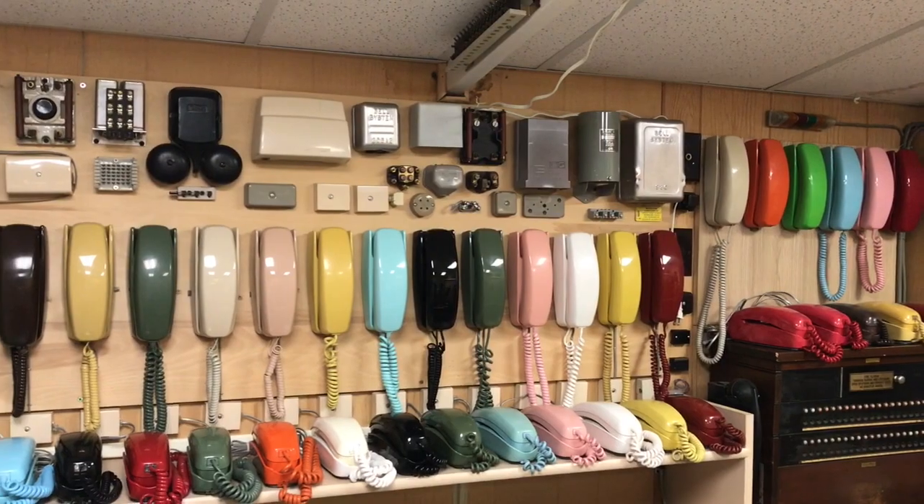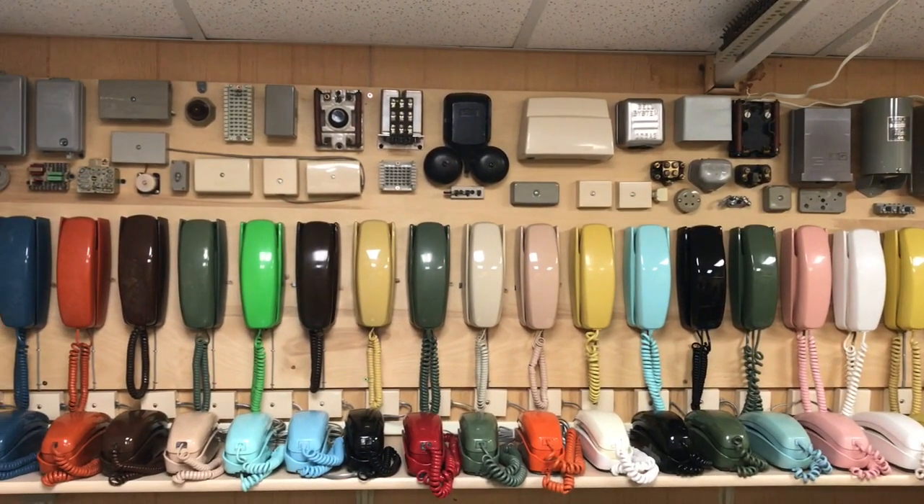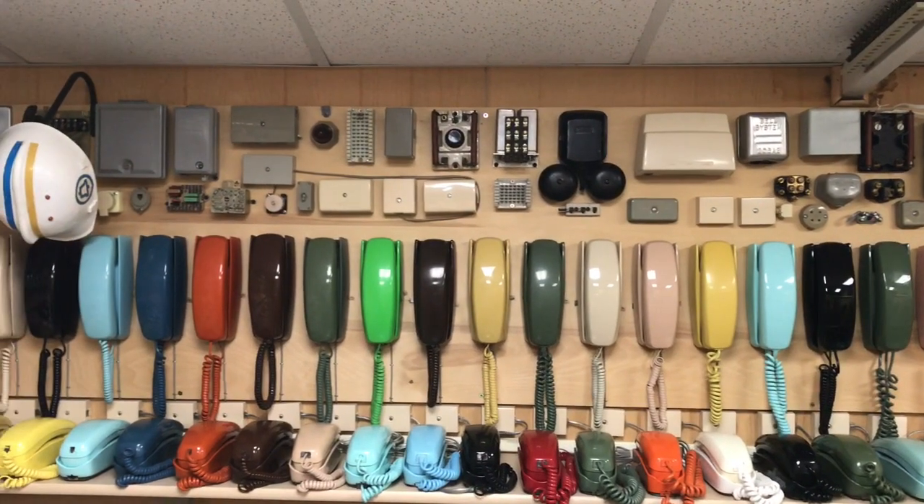Here are some of the trim-line phones — ITT, Western Electric, and Stromberg — touchtone and rotary.